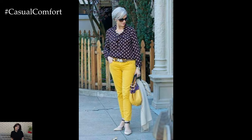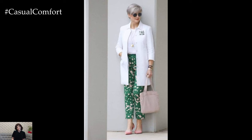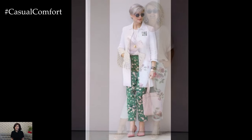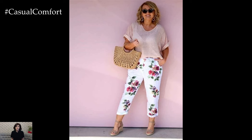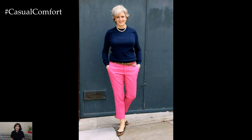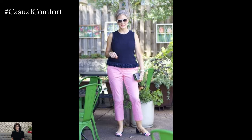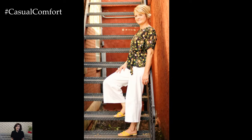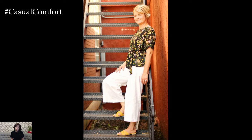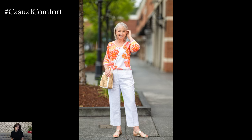In conclusion, summer pants for women over 50 offer a plethora of stylish and comfortable options that cater to various tastes and occasions. From the relaxed elegance of wide-leg linen pants to the modern sophistication of tailored cropped pants, the flowing grace of palazzo pants, the timeless appeal of high-waisted trousers, and the versatile chic of jogger pants, there are countless ways to create fashionable summer outfits. Incorporating straight-leg and capri pants, experimenting with bold colors and prints, and enhancing outfits with thoughtfully chosen accessories can further diversify and enrich your summer wardrobe. These choices ensure that women over 50 can enjoy both comfort and style, expressing their unique fashion sense while staying cool and elegant throughout the season.